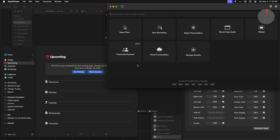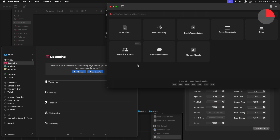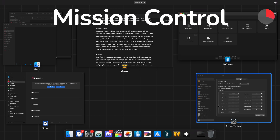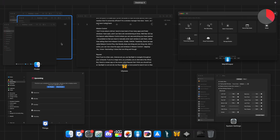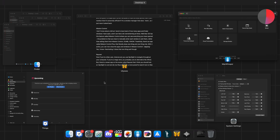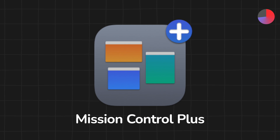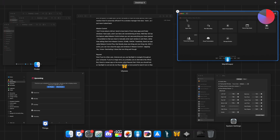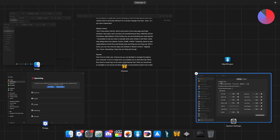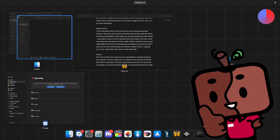Just like anyone else, I tend to lose track of how many apps and Finder windows I have open, and it can feel a bit overwhelming at times. macOS has this feature called Mission Control where you can see everything you have open. The problem is that you have to manually enter each window to exit them rather than exiting them from Mission Control. Thankfully, there's an app called Mission Control Plus that literally does one thing and one thing only. With it active, you can now close the apps and windows in Mission Control. It does do that one thing well though.